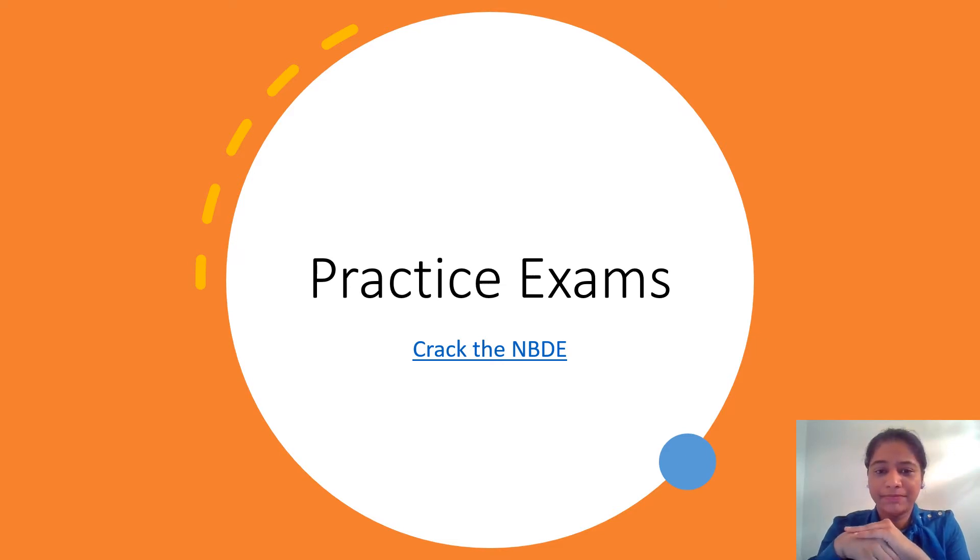For practice exams, if you go to Crack the NBD — I will put all these links in the description — it has a lot of practice exams. Some may be difficult and those are not likely the questions that come on the board. But overall, it has good reviews from students. Taking practice exams boosts your morale and helps you practice finishing your exam on time.